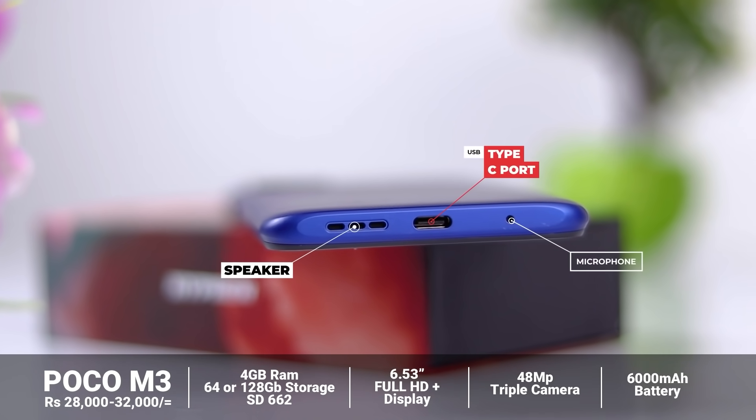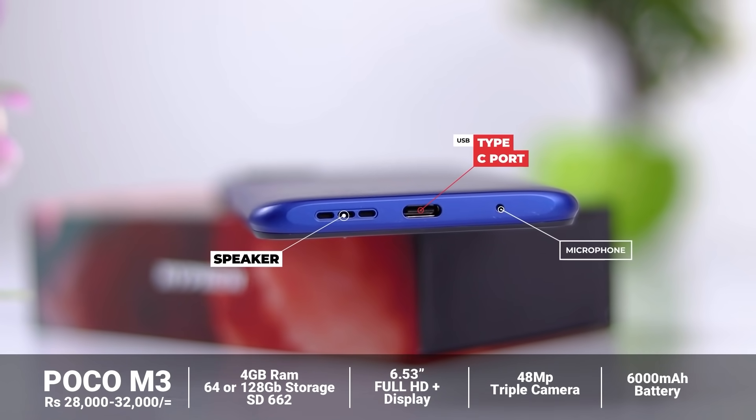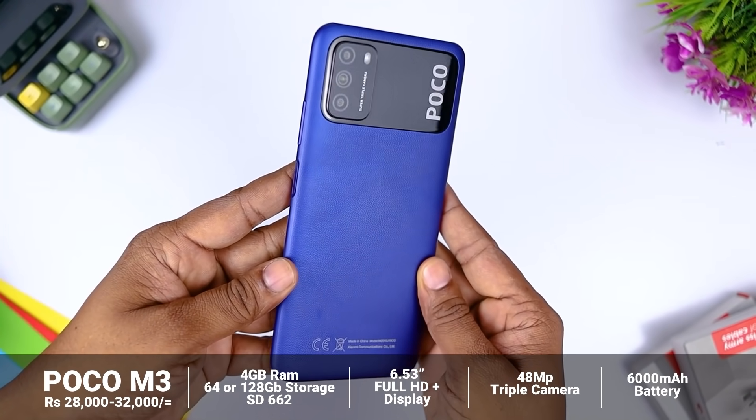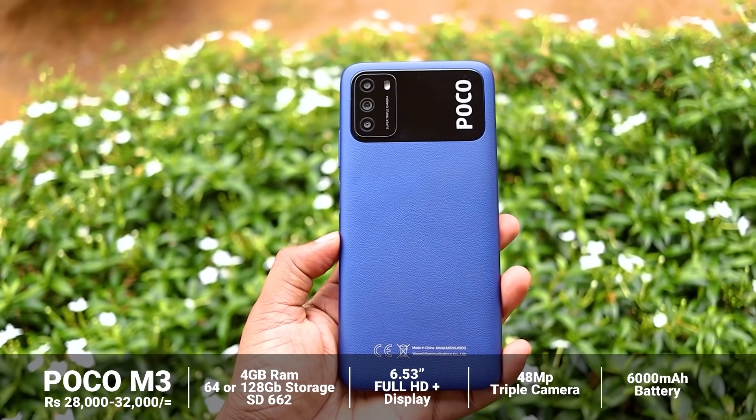This is a USB Type-C port. This is a display camera with a top-level device — the POCO M3.